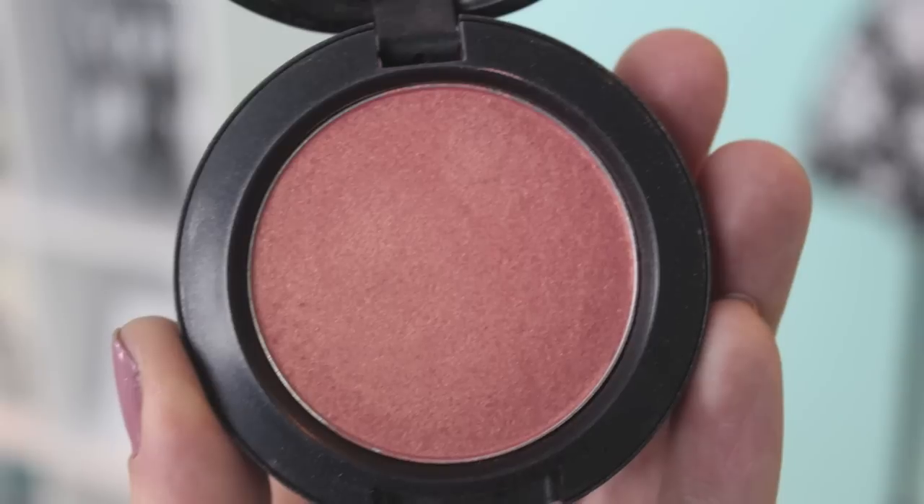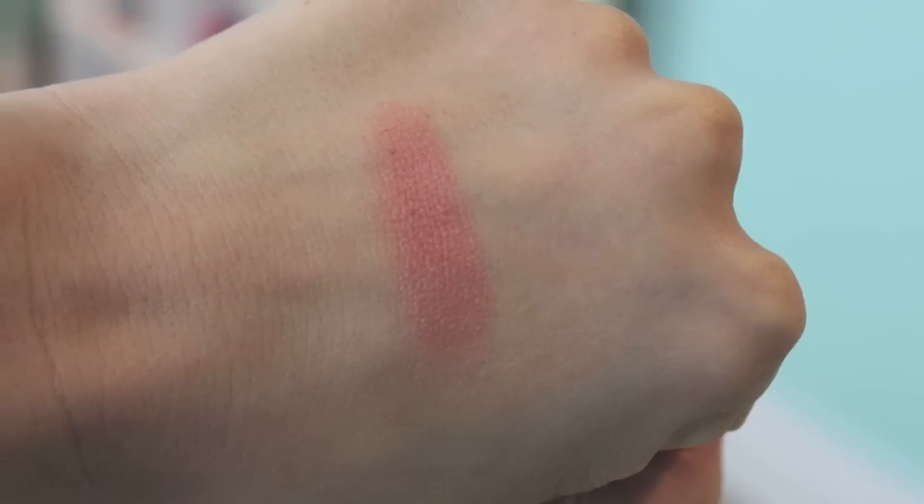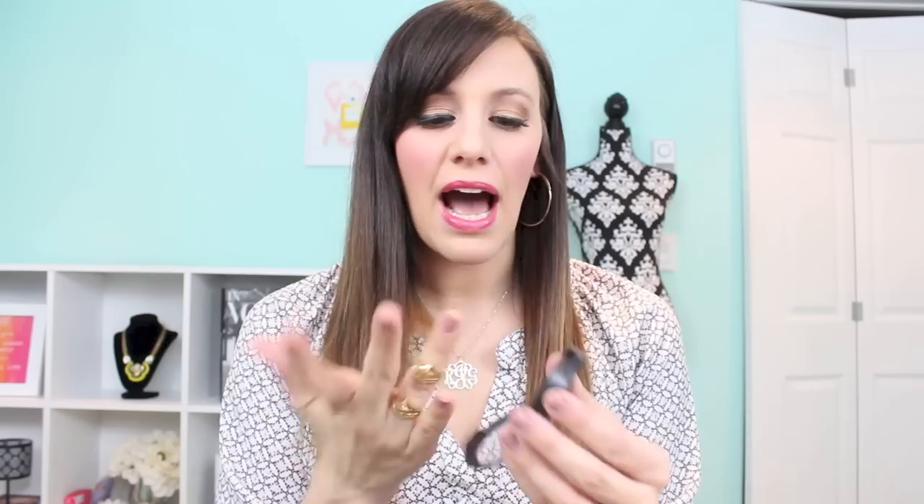The first one I want to talk about is from MAC — these are in no particular order. This is one of their Sheer Tone Shimmer blushes and the color is called Spring Sheen, which is quite appropriate for this video. It's described as a sheer tone peachy pink with golden shimmer, and I think that's the perfect description. It definitely has a golden shimmery undertone but it's nothing sparkly or glittery — it's very subtle and very flattering.